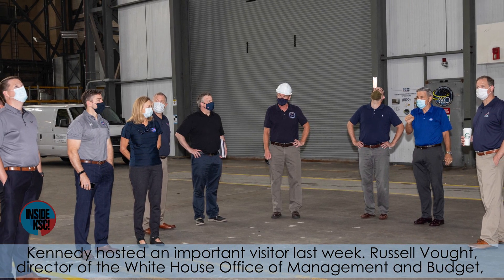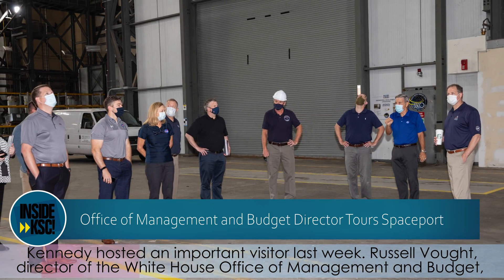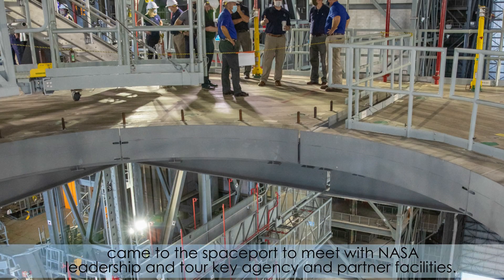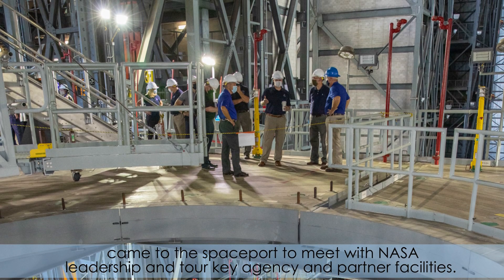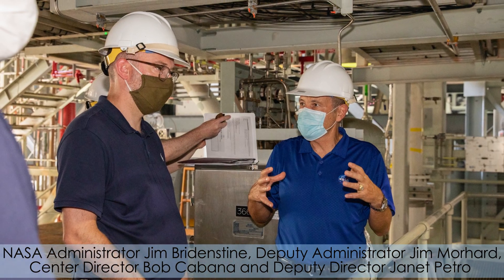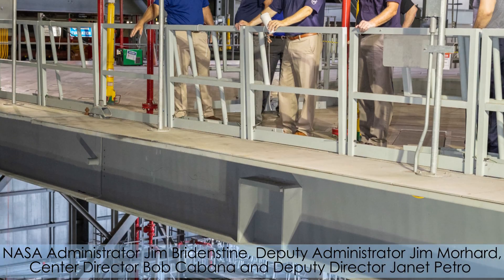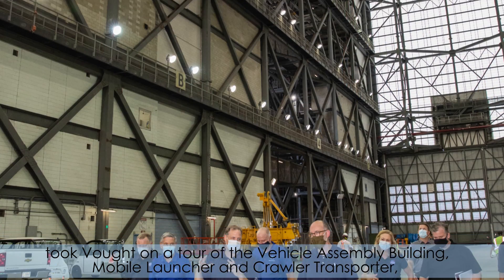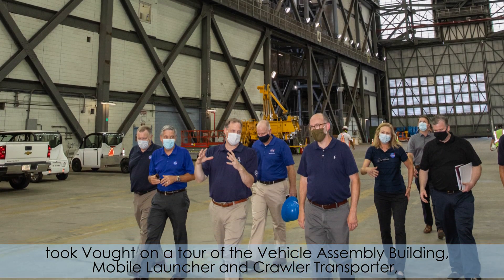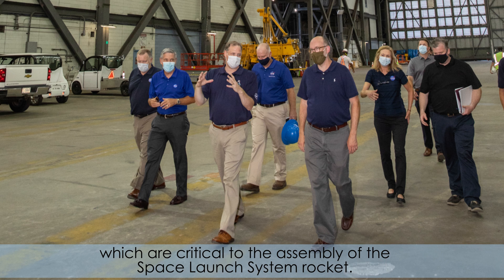Kennedy hosted an important visitor last week. Russell Vogt, director of the White House Office of Management and Budget, came to the spaceport to meet with NASA leadership and tour key agency and partner facilities. NASA Administrator Jim Bridenstine, Deputy Administrator Jim Morehard, Center Director Bob Cabana and Deputy Director Janet Petro took a tour of the Vehicle Assembly Building, Mobile Launcher and Crawler Transporter, which are critical to the assembly of the Space Launch System rocket.